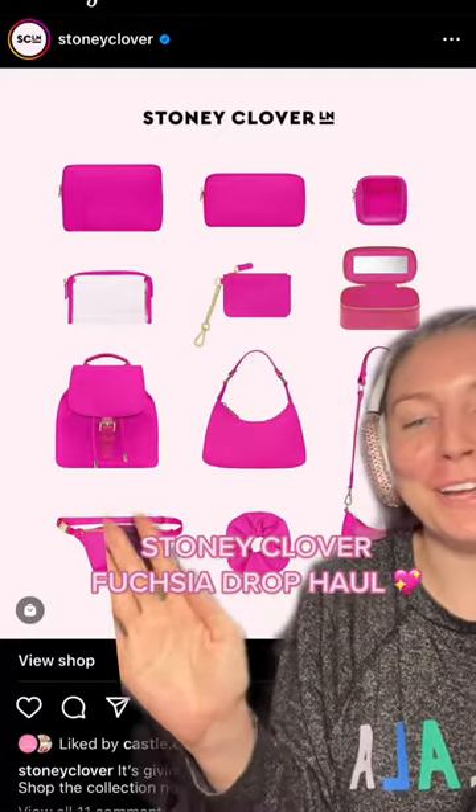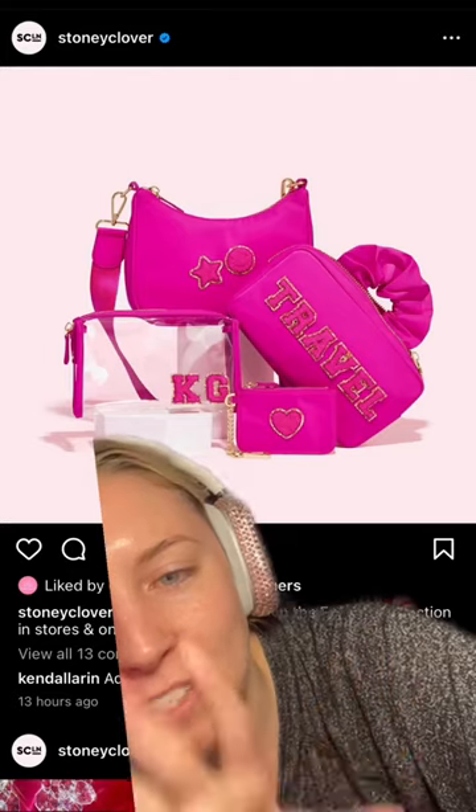I blacked out and spent $500 on the Stony Culver Fuchsia Pink Collection. Let me show you everything I got. I'm familiar — this is the collection that dropped today.